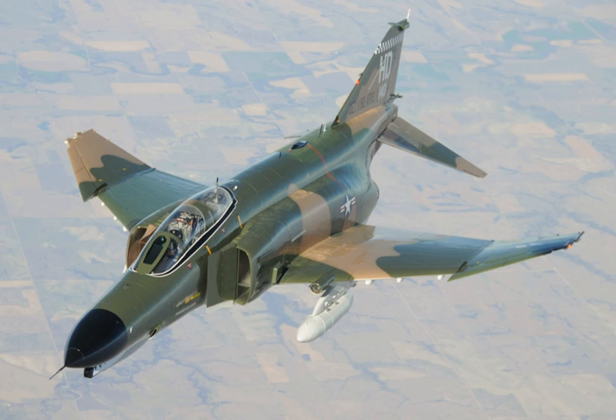The F-4 Phantom II remained in use by the U.S. in the reconnaissance and Wild Weasel roles in the 1991 Gulf War, finally leaving service in 1996. It was also the only aircraft used by both U.S. flight demonstration teams, the USAF Thunderbirds (F-4E) and the U.S. Navy Blue Angels (F-4J).